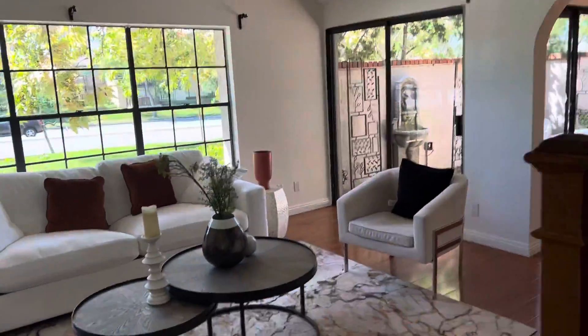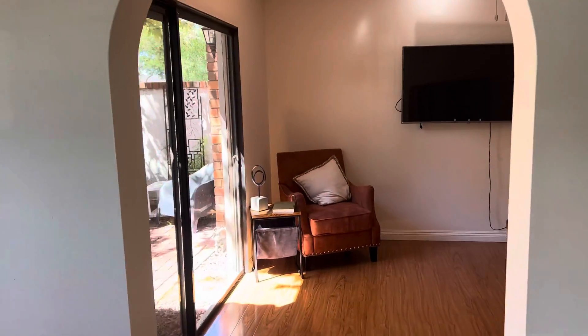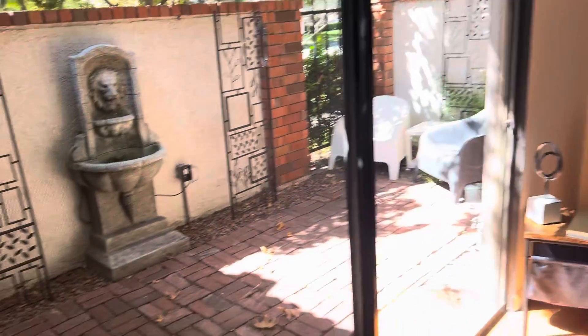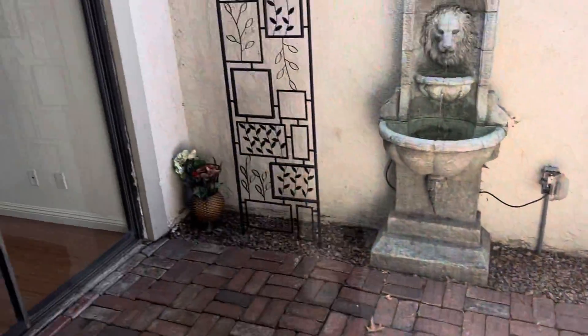The floor plan wraps around. The original floor plan had you come through, but this is actually probably a little nicer. And then you have a little front patio area with the brick and fountain.